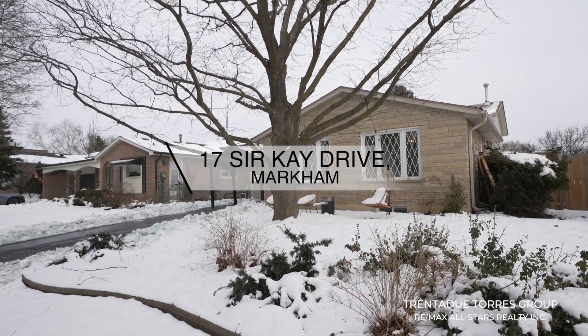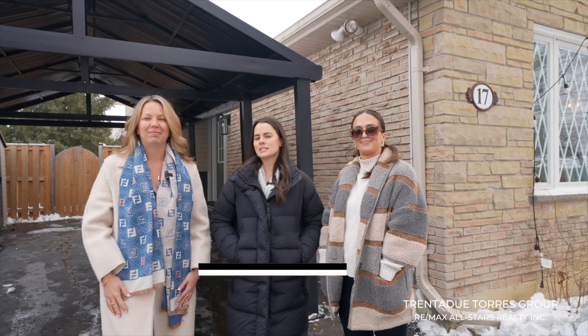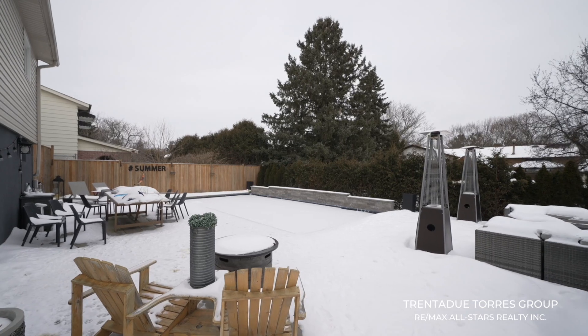Welcome everyone to this exclusive tour of 17 Surkay Drive in the heart of Markham Village. Today we bring to you this amazing back split family home with a well-thought-out floor plan designed with three plus one bedrooms, two bathrooms, showcasing a perfect blend of comfort, living, and classic charm. Plus a fabulous pool oasis awaiting you in the backyard. Now let's dive in.